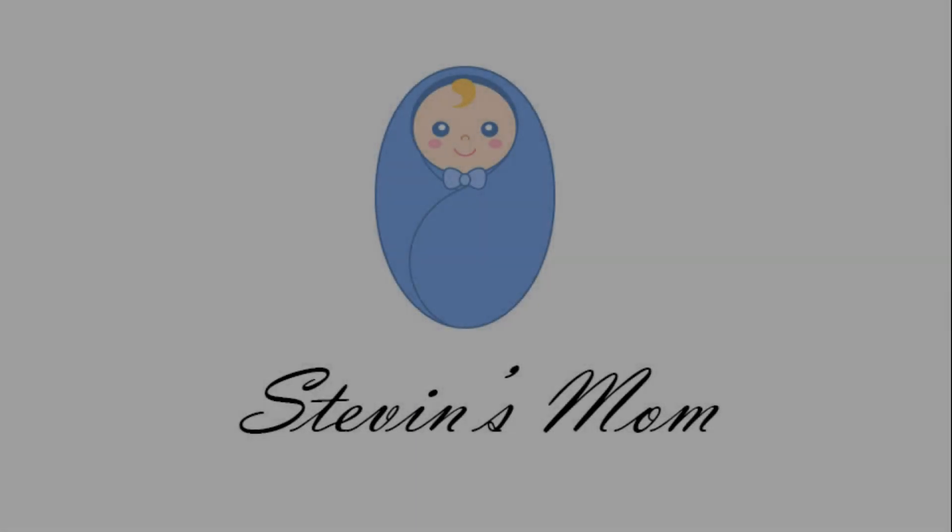Hello everyone, welcome to the first video. Today's video is called Expecting Moms. We are going to talk about packing a hospital bag — why we need to pack it and what to put in it. So, what do we pack in this hospital bag? Let's pack this bag.